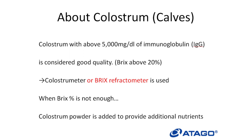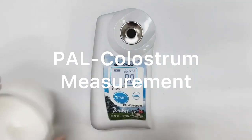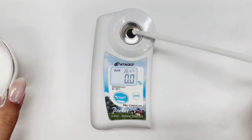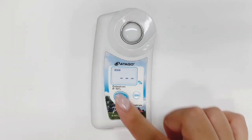When the BRIX percentage or immunoglobulin of colostrum is not enough, colostrum powder is added to provide additional nutrients. Atago has a PAL-style refractometer for colostrum, which is PAL colostrum. As written in the chart, 20% and above is good quality colostrum. This chart refers to calves; however, it can apply to any animal as long as the BRIX percentage of a good quality colostrum of the animal is known.